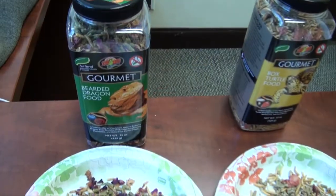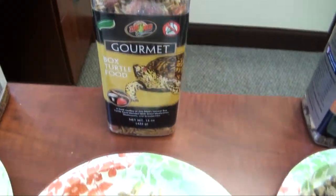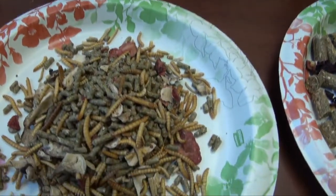For instance, the bearded dragon food has dried mealworms, blueberries, and dried rose flower petals, which bearded dragons will love. And then we've got box turtle food, which has dried mealworms, mushrooms, and strawberries.